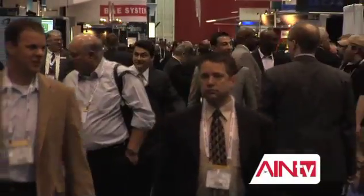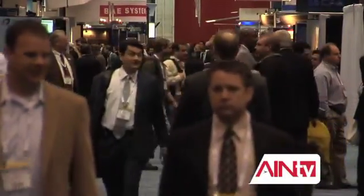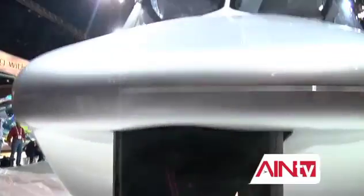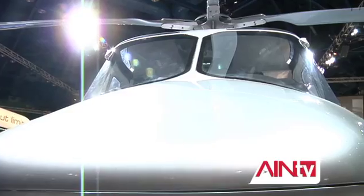Welcome back to AIN-TV. I'm David Lombardo. We're broadcasting from Augusta Westland's booth here at HeliExpo 2010. Thousands of people poured into the George R. Brown Convention Center when the show opened. There are more than 50 helicopters and half a dozen mock-ups on display here in Houston. Augusta Westland unveiled the Grand New in grand style this morning.